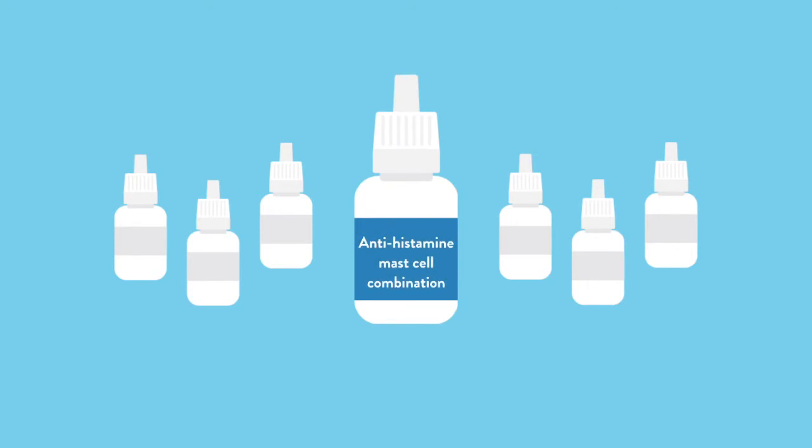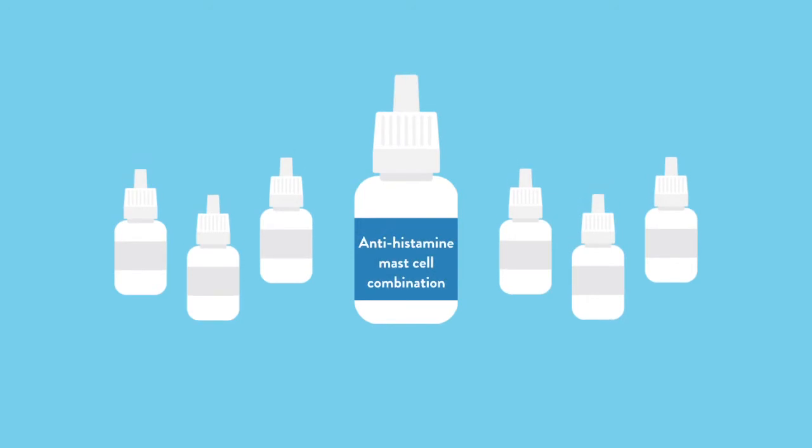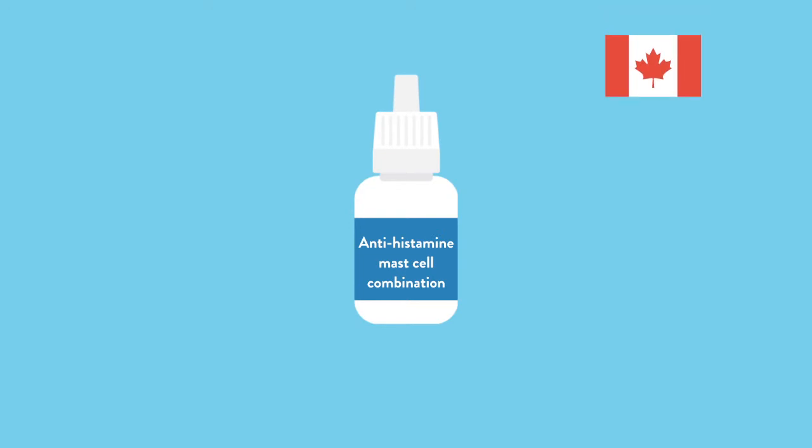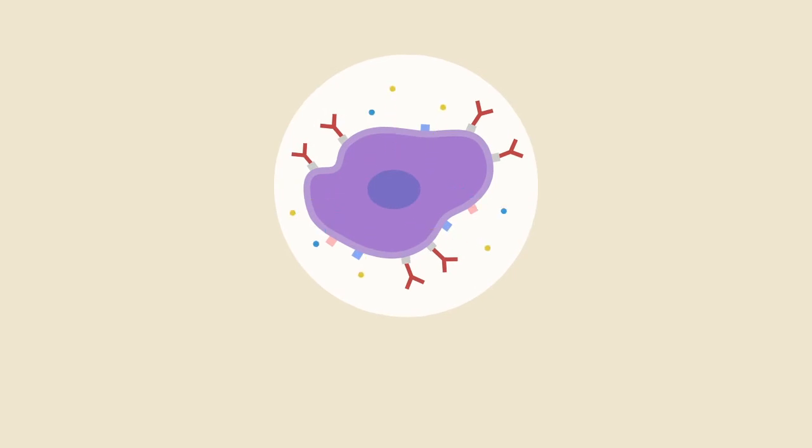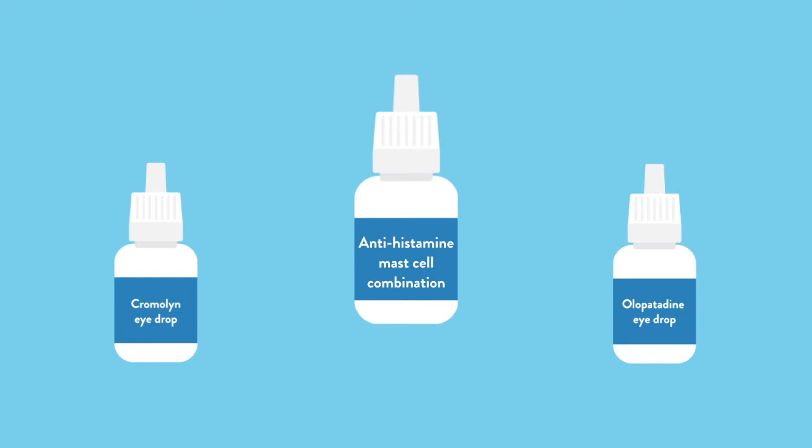More commonly, a prescription eye drop may be an antihistamine or what we call an antihistamine mast cell combination drop. In Canada, the common ones available are cromolyn or olopatadine. There are a few other formulations available in other countries. These eye drops work by both dealing with the after-effects of histamine release from the mast cells and preventing the mast cells from degranulating or activating in the first place. By far and away these are the most effective and safe drops for the eye.